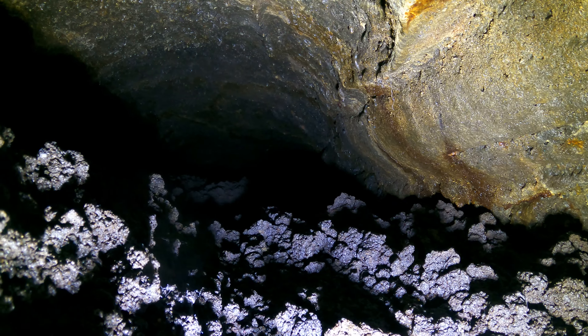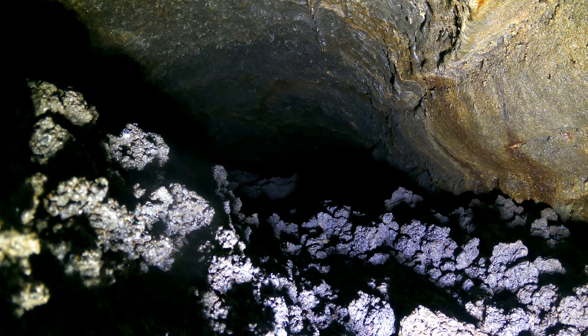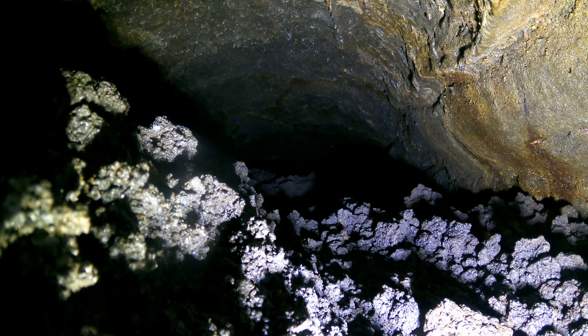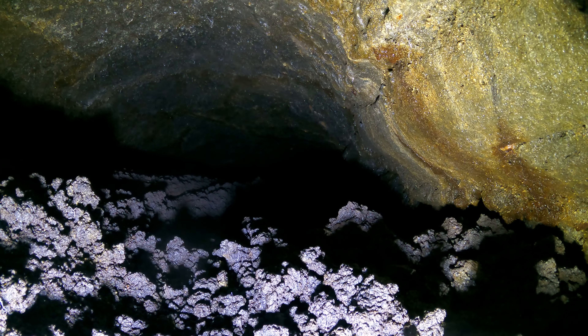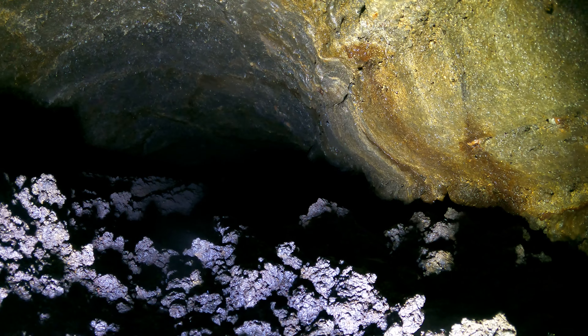I can go through both directions head first and see what I'm doing. What's really tricky is when it slopes like this — it's steep. You always have to keep your feet downhill or you'll get yourself stuck upside down. But that means going backwards and not being able to see what the heck you're doing.